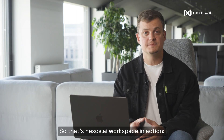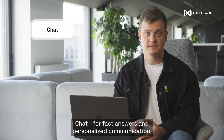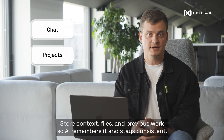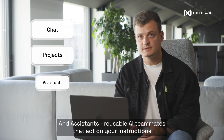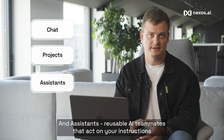So that's Nexus AI Workspace in action. Chat for fast answers and personalized communication. Projects — your knowledge hub: store context, files, and previous work so AI remembers it and stays consistent. And Assistants — reusable AI teammates that act on your instructions and handle tasks automatically.